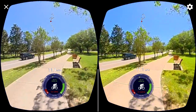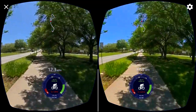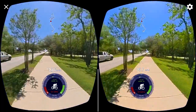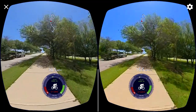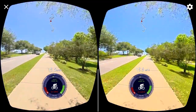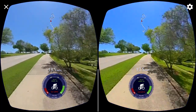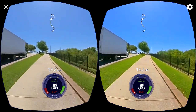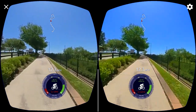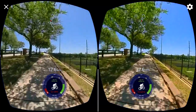I forgot about how much torque this Rad Mini has. I'll slow it down. Pedal assist 3, gear 5 — I'm going to go down to gear 4. I guess with the pannier bag, they're not as secure as I thought they would be, but anyways.